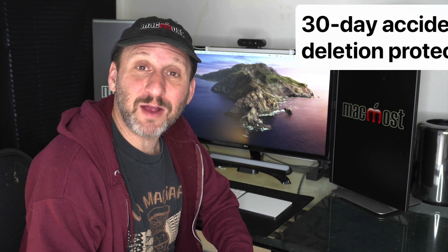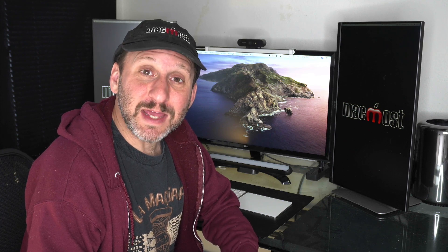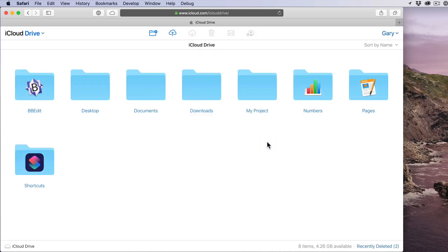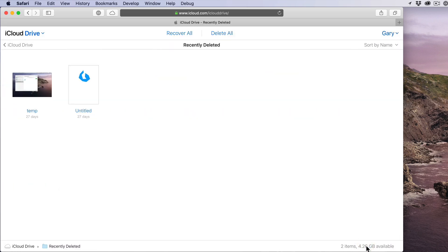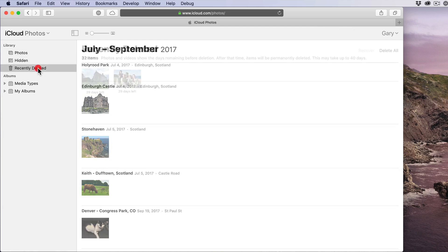A second way that iCloud Drive and iCloud Photos act as a backup is that if you delete a file or photo, it's moved to a recently deleted folder and will be there for 30 days. So if you accidentally delete a file you can go to iCloud.com and view the recently deleted files in the iCloud Drive section or recently deleted photos in the Photos section to recover them. You can also see recently deleted photos in the Photos app. The same is true if you're using Dropbox, Microsoft, or Google — different services may vary for how long they keep deleted items.